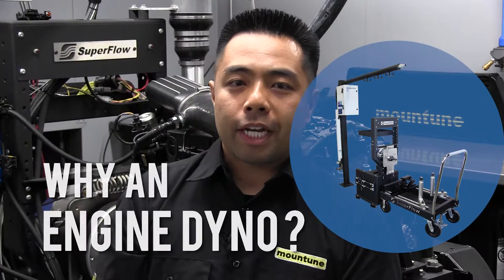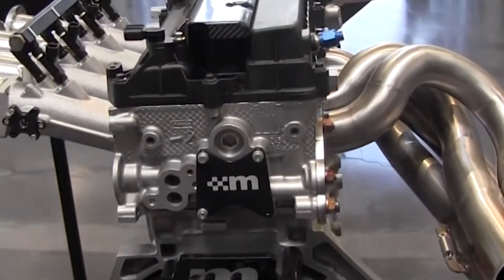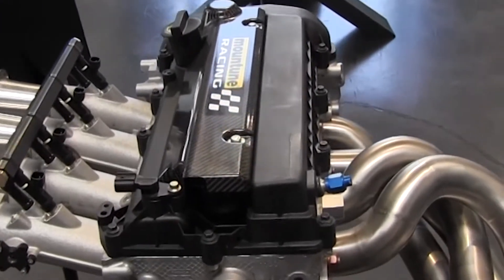Having an engine dyno in general really eases the testing of different components. We can swap out, for example, camshafts or an intake manifold much easier than we could under the hood of a car. As far as testing these late-model engines, everything's computer-controlled. The engines we specialize in are both turbocharged and gasoline direct injected, which adds another additional layer of complexity.